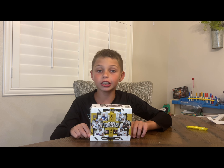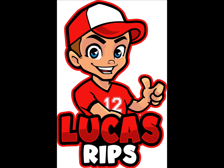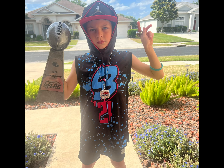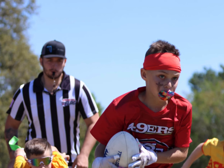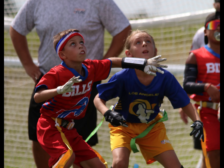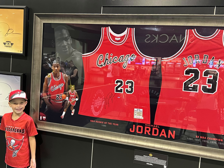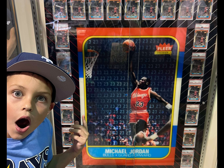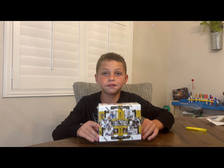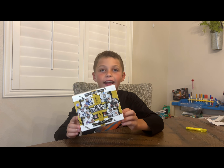In this video, we have a Contenders Hobby Box. Make sure to stay tuned! Now this Hobby Box has five autographs in it and it has six packs.